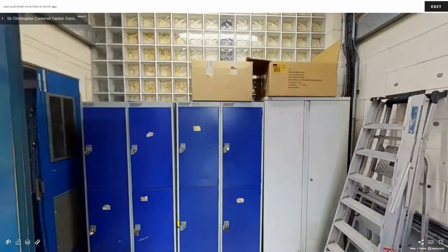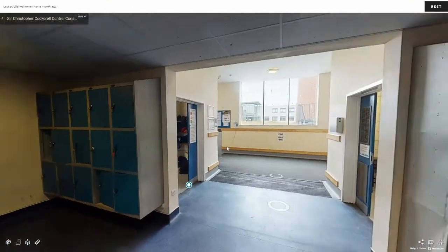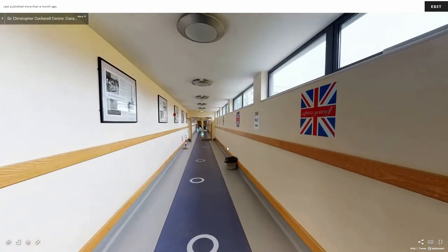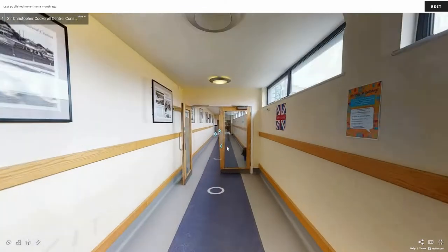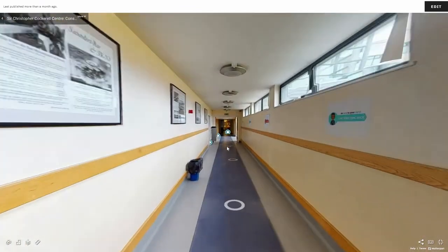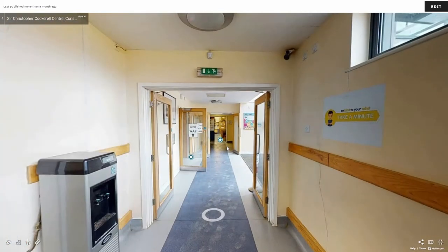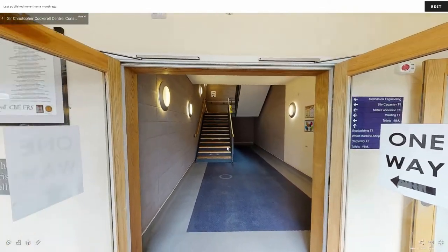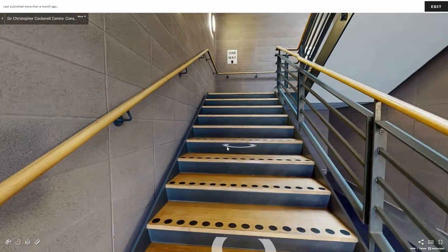If we make our way out of the workshop we can travel back down the corridor the way we came to move up to the first floor. A left turn here takes you to the stairwell. You can take the stairs or lift up to more workshop and classroom space.